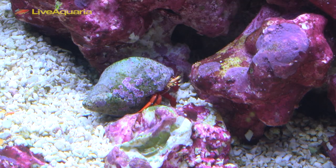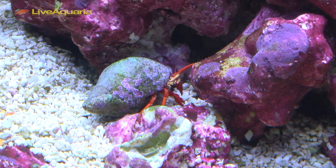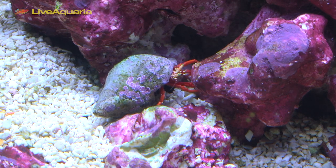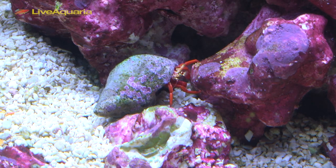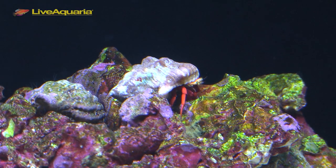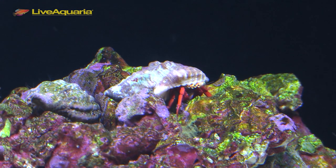It's easy to see why the Scarlet Reef Hermit Crab is one of the most popular reef maintenance animals. Scarlet Hermits are brightly colored, very hardy, and require minimal care in a well-established system. More importantly, these small hermit crabs have a big appetite for detritus and a variety of algae. Unlike some hermit crabs, most Scarlet Reef Hermit Crabs are very peaceful towards their tank mates.